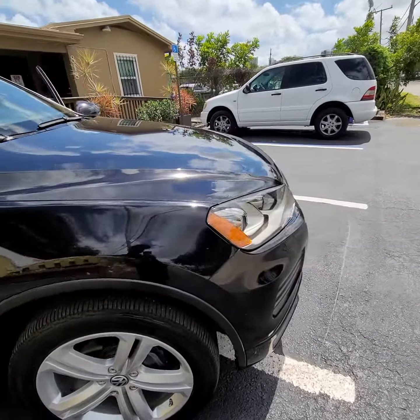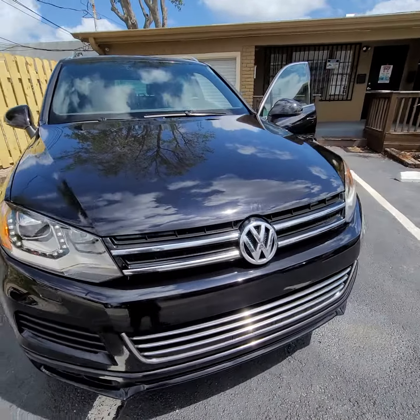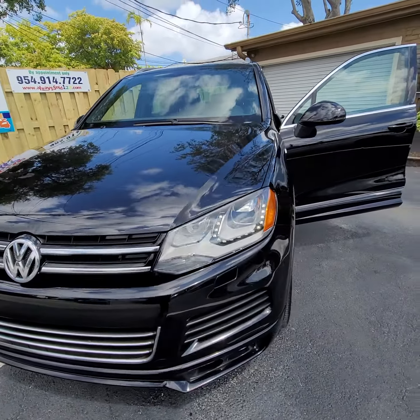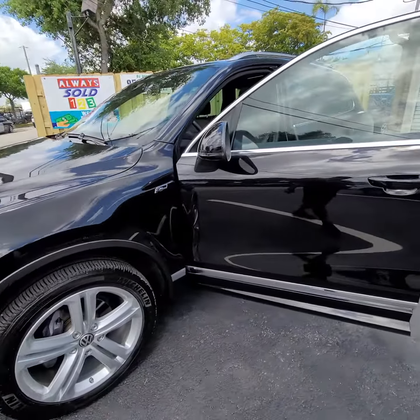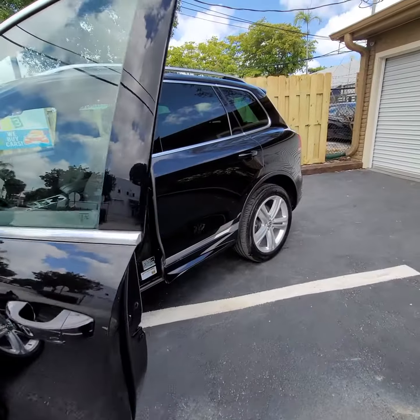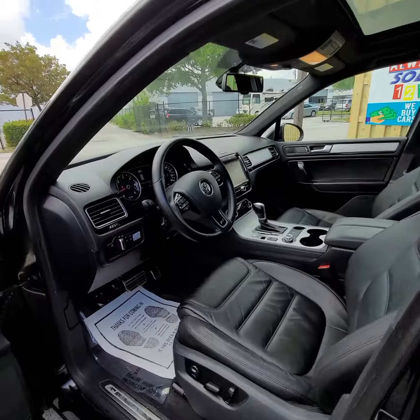VW already did modifications due to the recall for TDIs, so it should be on some kind of TDI warranty. Please double check about the VW warranty — Google the VIN number and you can find how much warranty is left on the vehicle.